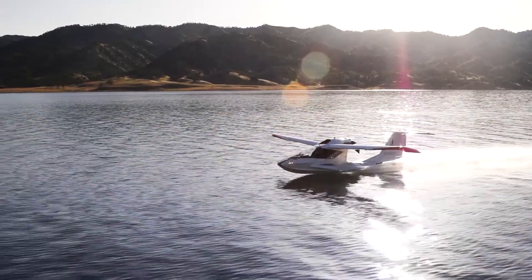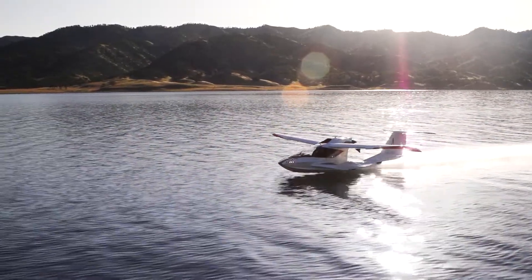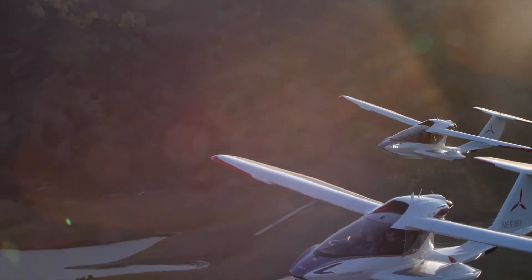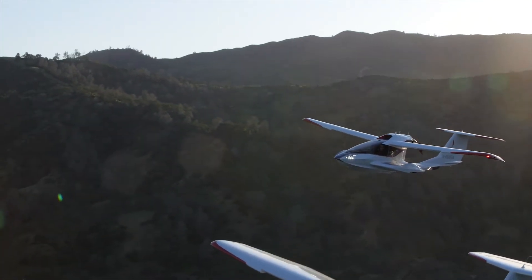Flying-wise, it's got a center stick, very responsive, not squirrely at all. It's also got some pretty amazing stall characteristics — like thousands of times better than a similar, comparable two-place training aircraft.